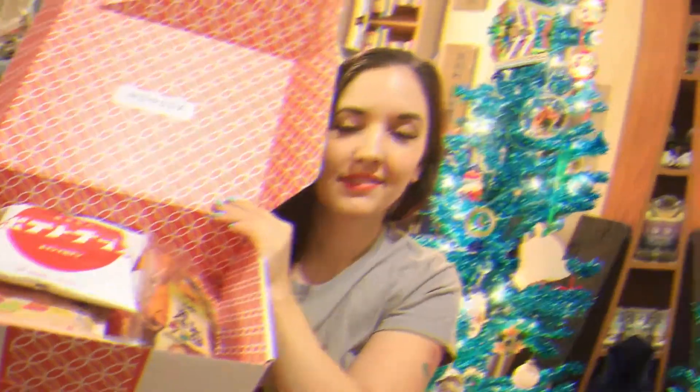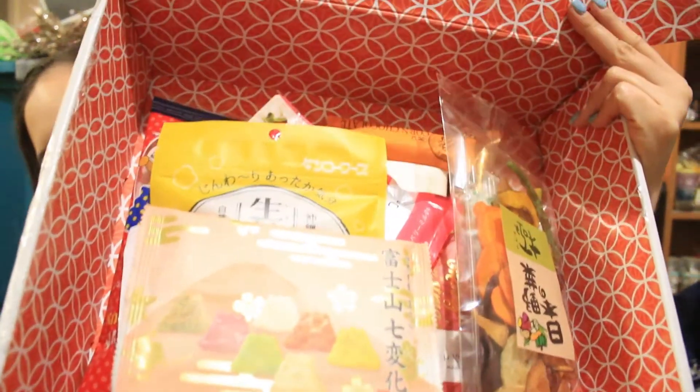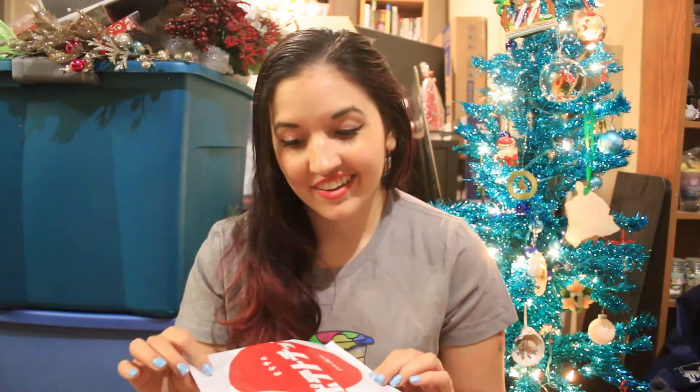Here is everything that I got in the box. It looks like it's a little bit fuller this month. This is supposed to be their Christmas edition box, so it looks like there's a little more this time. The only thing I don't like about Wow Box is that they don't send any booklet. Pretty much all of the other snack subscription companies send a booklet telling you about every single item.